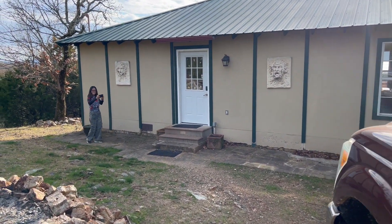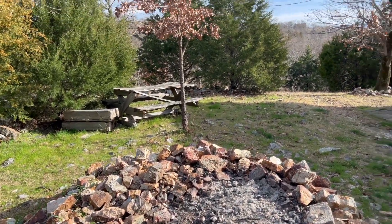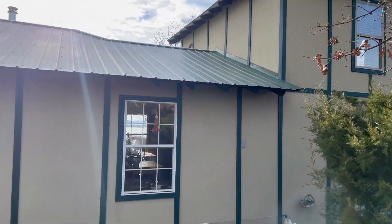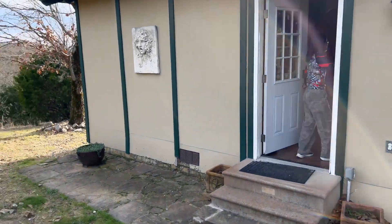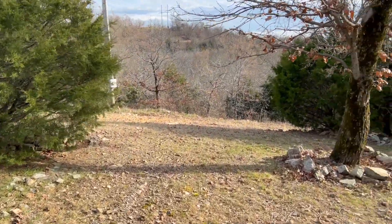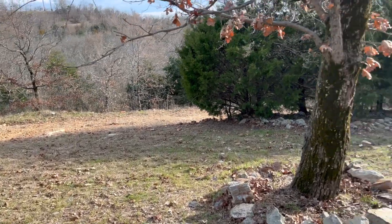All right, so here we are back in Clayton, Oklahoma. We really like coming out to these Airbnbs on the mountain right here by Sardis Lake. This is a nice little cabin here. The views are beautiful here. You really need to have a bigger truck or four-wheel drive to get up to some of these places — they're pretty steep.